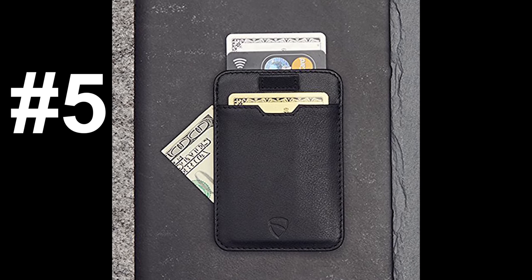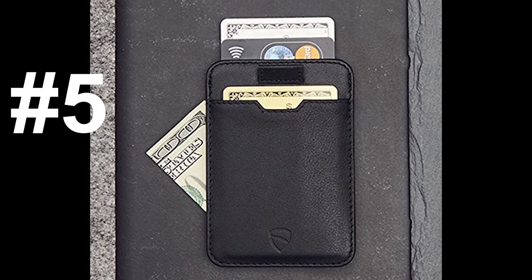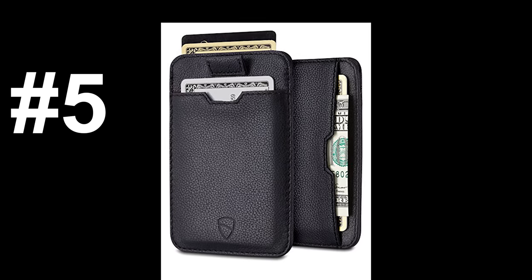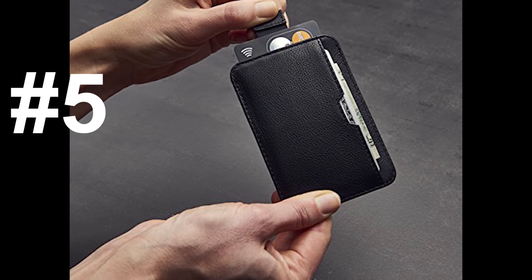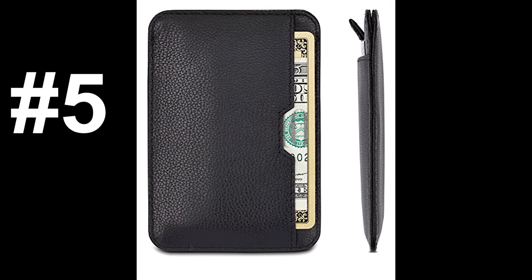Let's get started with number five, the Vault Skin Chelsea. The Chelsea is described as an Italian leather wallet designed to hold 10 cards with a quick-access pull tab for your most frequently used cards. The good reviews say that it's made with high-quality leather and extremely slim, and people really like the pull tab. The bad reviews say that the pockets stretch out after a few weeks and the cards start to fall out easily.